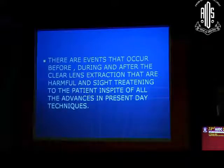There are events that occur before, during, and after clear lens extraction that are harmful and sight-threatening to the patient, in spite of all the advances in present-day technique. When it comes to doing cataract surgery in a myope, there are a lot of things that go against us. We have to be very careful regarding excessive turbulence in the eye and chamber instability. Every time your phaco tip or irrigation tip goes in and the AC fluctuates, there is a huge pressure variation that is damaging to the peripheral retina and to the posterior pole. We are dealing with a diseased eye, and these things really matter.